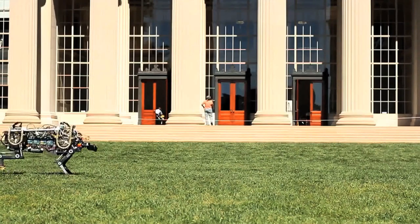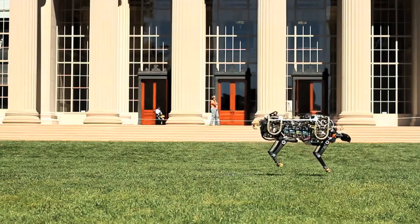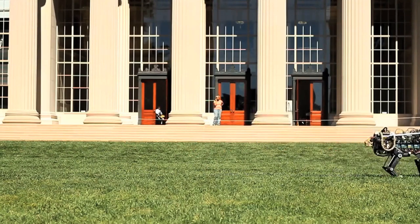Currently our robot cheetah can run up to 10 miles per hour and jump over a 33 centimeter high obstacle.